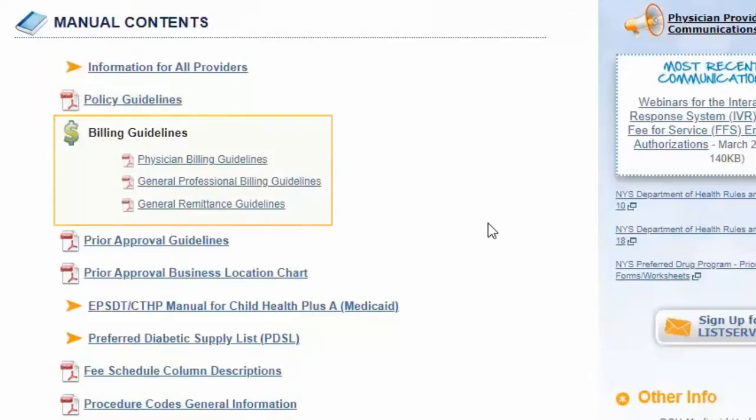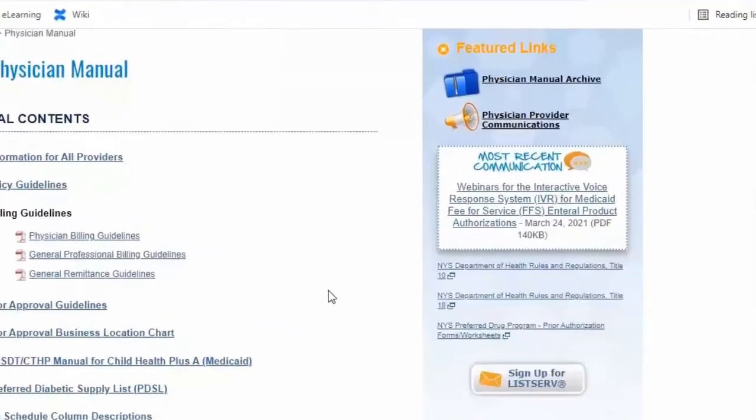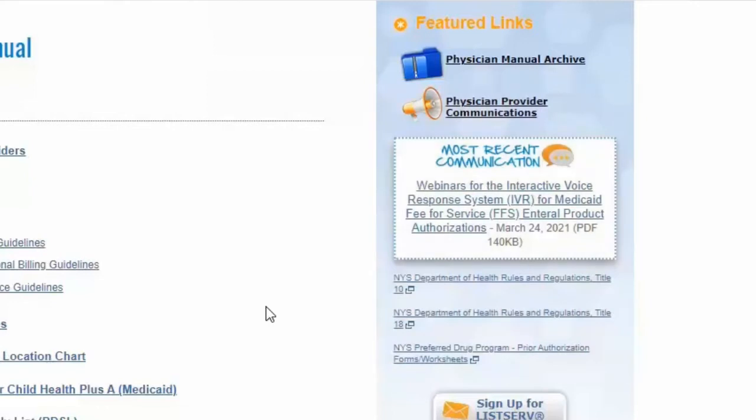We also include billing guidelines to give you step-by-step instructions on how to submit your claims. On the right side of your manual contents, you will see a communications section pertaining to your specific type of service, as well as archived documentation — all of which will help you stay connected and up to date.